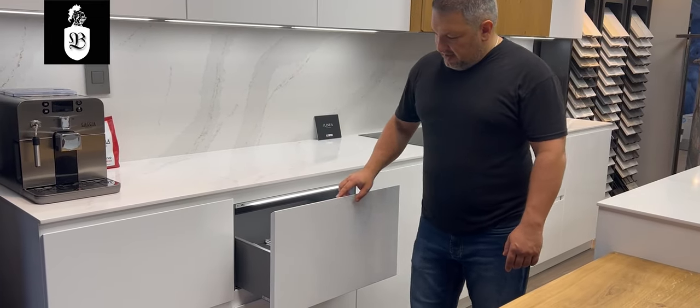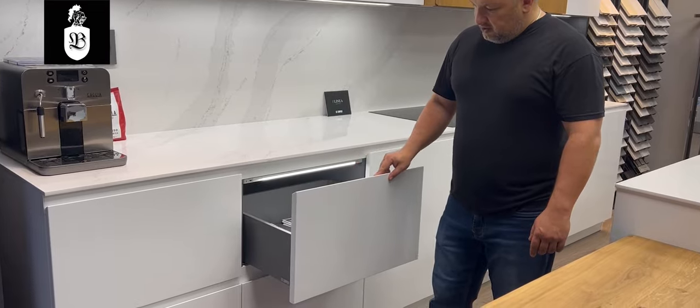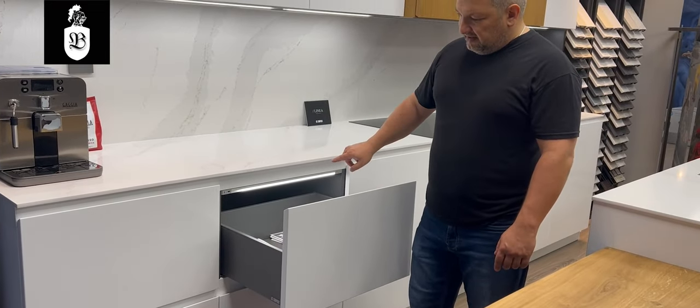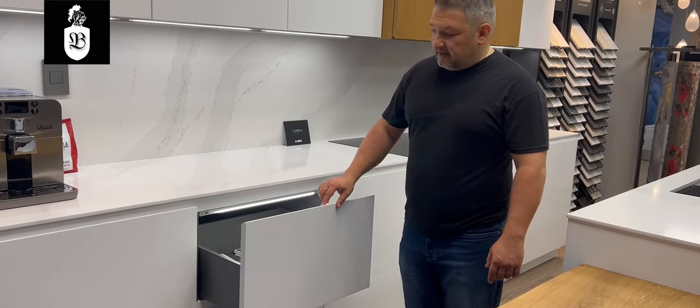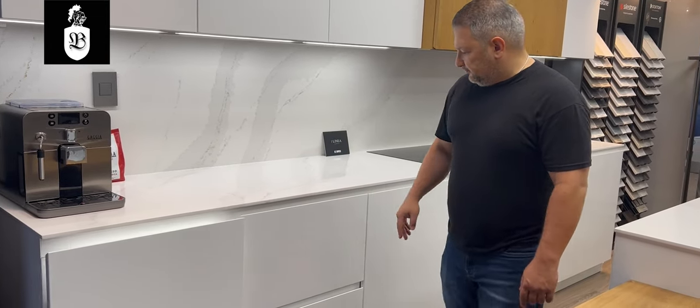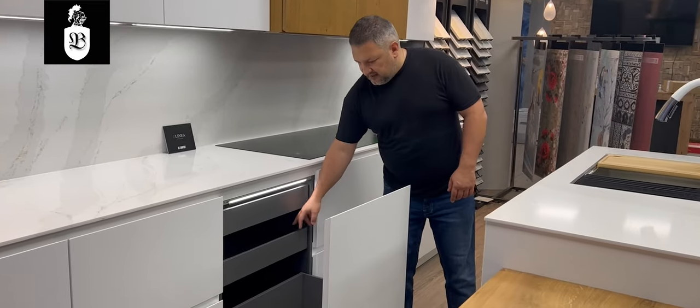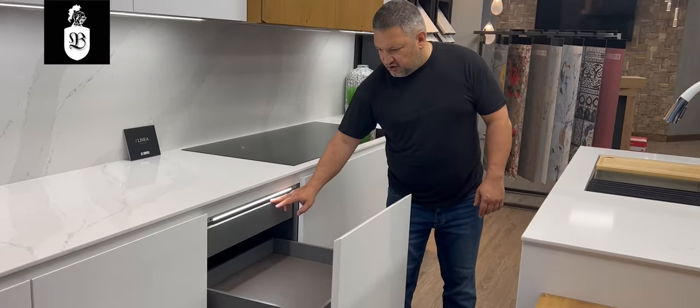All of the drawers have a special effect with a knife edge and handleless channel — you don't need any handles to open them, they just open up. And then you have built-in LED lights that turn on automatically as you open the door.